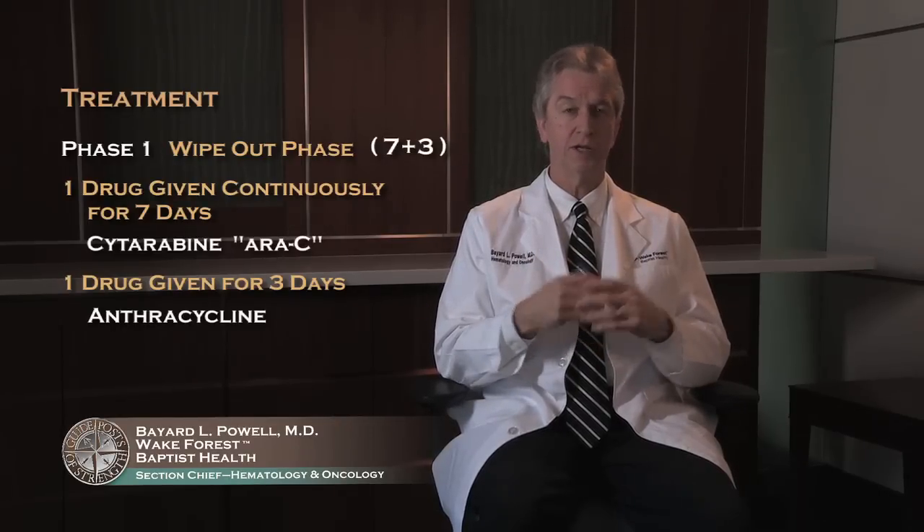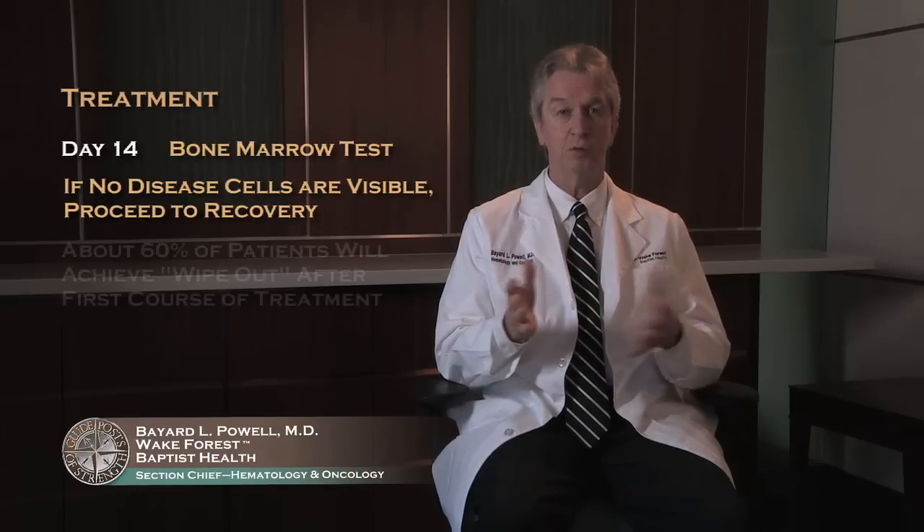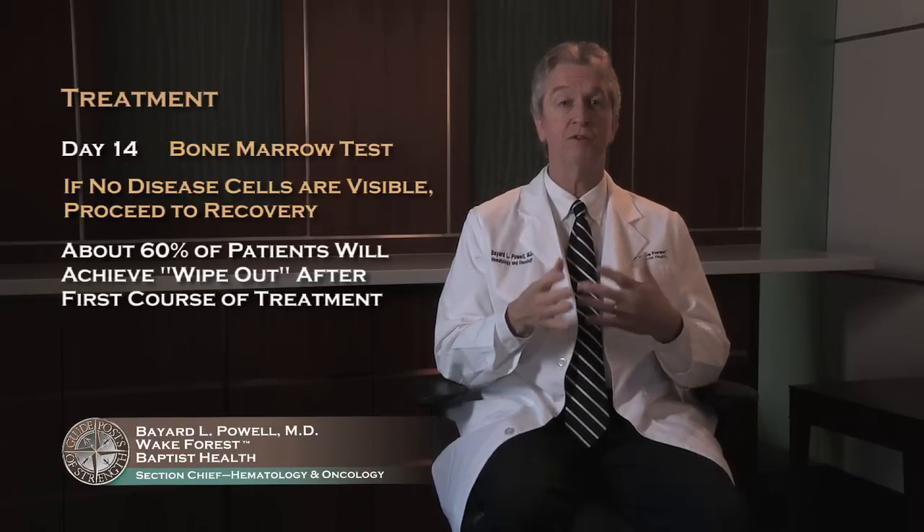Having leukemia is like having a garden that's overgrown by weeds — we've got to wipe out all the weeds and let the good healthy seed cells grow back. Just like spraying a weed with weed killer, it doesn't die right before your eyes. So we give seven days of treatment, let it affect the bone marrow cells, and then about a week after we finish — around day 14 — we do another bone marrow test to see if the disease is gone. If we don't see any leukemia under the microscope, we've accomplished that first goal. About 60 percent of people will have wipeout after the first course of treatment.